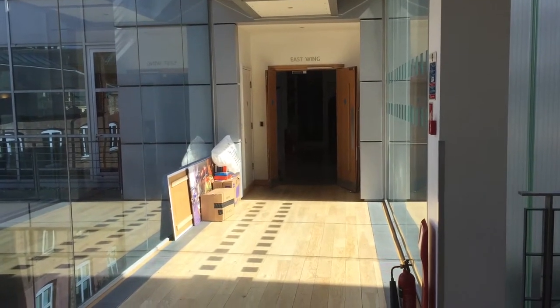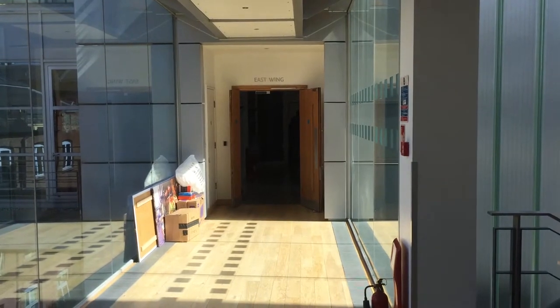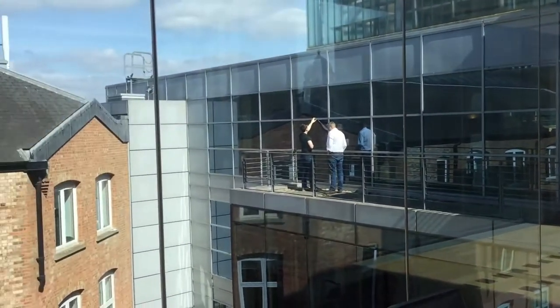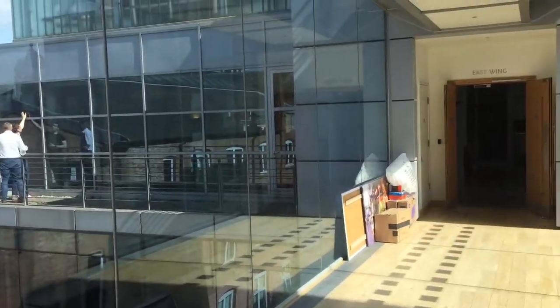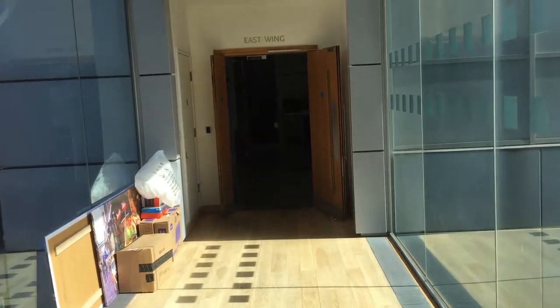Welcome to the beautiful Green Man Gaming offices. Some of you guys were asking for a little tour of the office, so I thought I'd just record a little walk around it. Here's our beautiful entryway with people pointing at things. Let's go in.